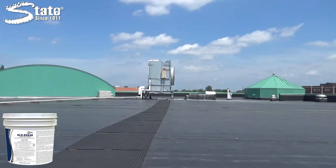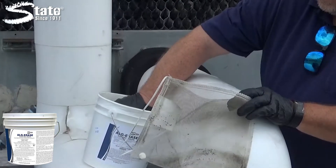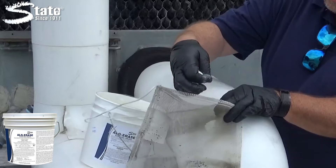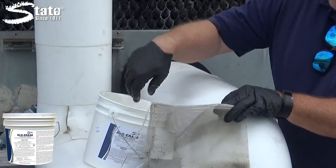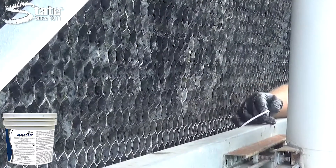Algerace is easy to use. Simply place the tablets in the screen bag shipped in each container or in a floating dispenser and let it work. The low-dusting, solid tablets are easy to handle and provide a long-term, slow release for extended control without product overfeed.